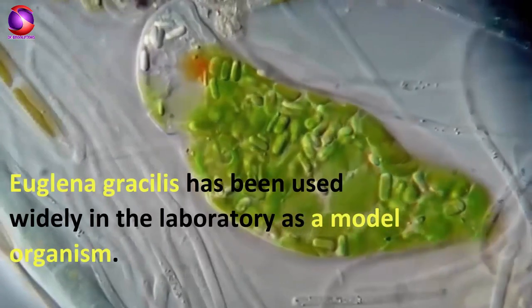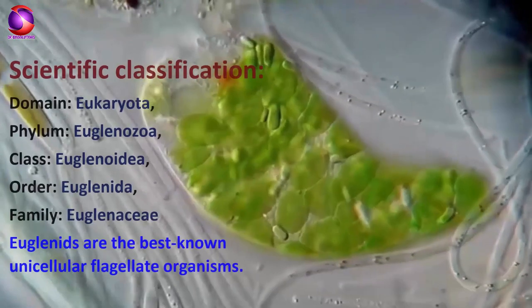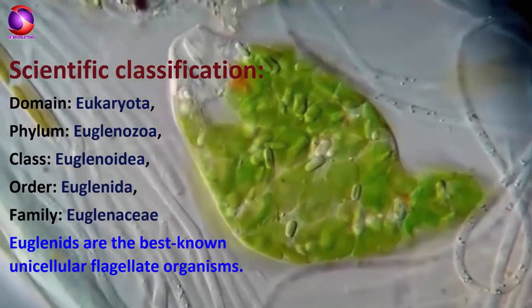Euglena gracilis has been used widely in the laboratory as a model organism. Further, we will look into the scientific classification of Euglena.